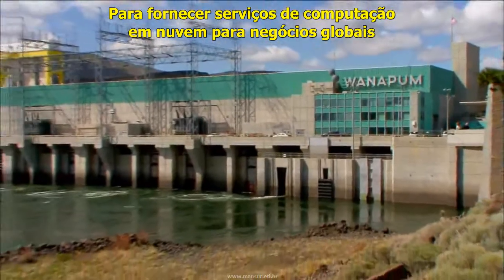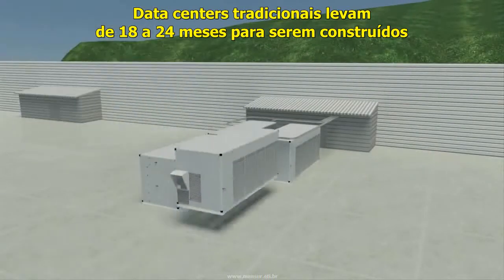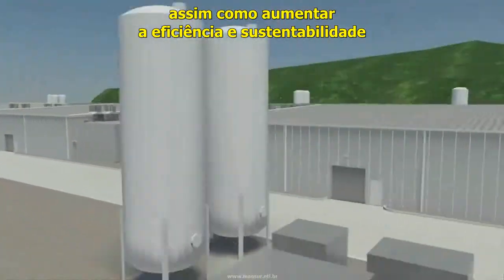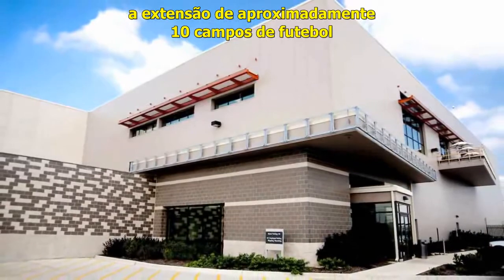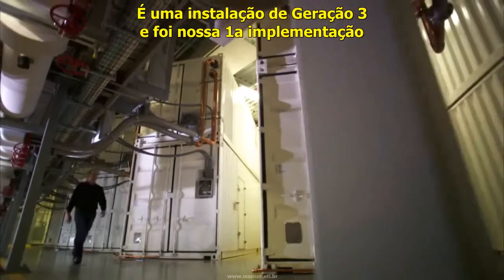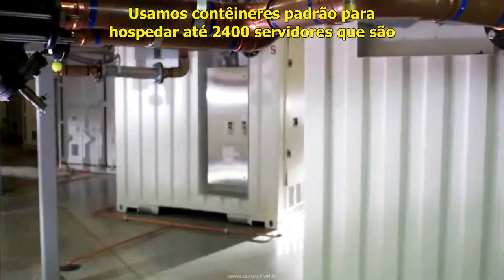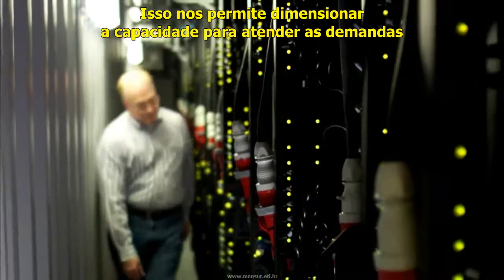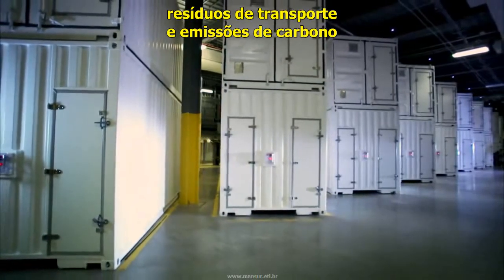To deliver cloud computing services for global businesses and consumers within a cost-effective and sustainable operation, we evolved our data center design strategy. Traditional data centers take from 18 to 24 months to build. With our modular approach, we worked to reduce costs and deployment time while increasing overall efficiency and sustainability. In 2009, we opened our Chicago data center, spanning approximately 10 football fields in size. It was our first deployment of modular computing units using standard shipping containers to house up to 2,400 servers trucked on-site and plugged into power, water, and networking infrastructure already in place. This enabled us to scale out capacity within hours versus weeks, and significantly reduced packaging materials, transportation waste, and carbon emissions.